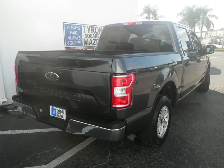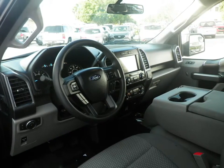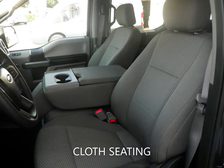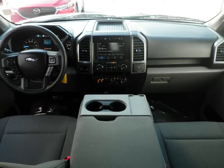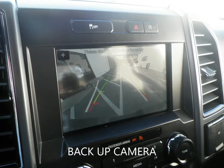a 10-speed automatic transmission and is ready for delivery with features like cloth seating, backup camera, bed liner, Bluetooth, keyless entry, and a host of other features to make sure you travel in comfort. This F-150 is still under the